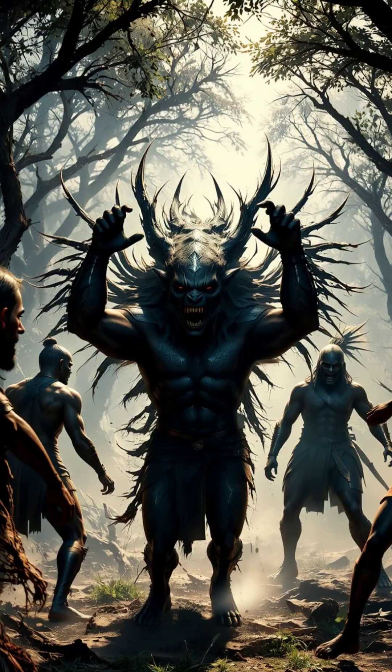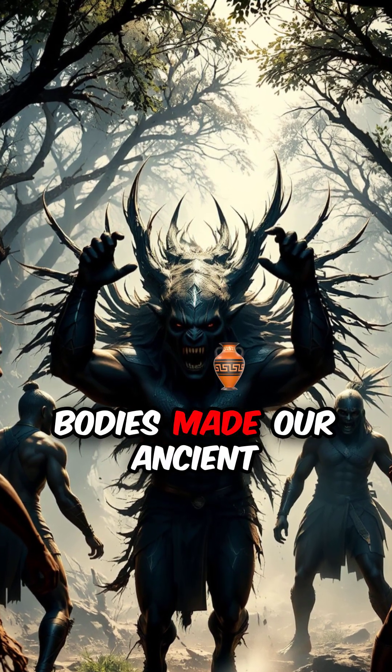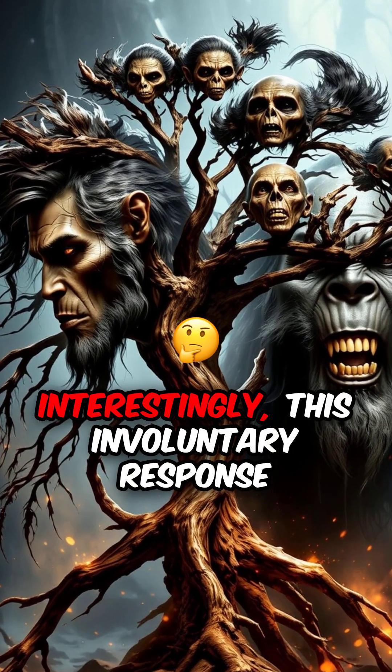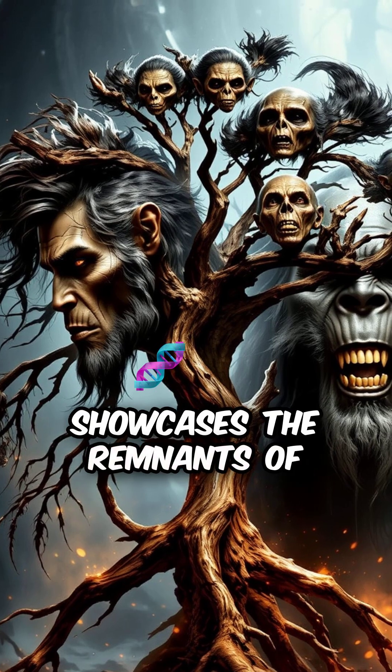providing warmth. In the face of danger, the appearance of raised hair on our bodies made our ancient forebears seem larger to predators. Interestingly, this involuntary response showcases the remnants of our evolution.